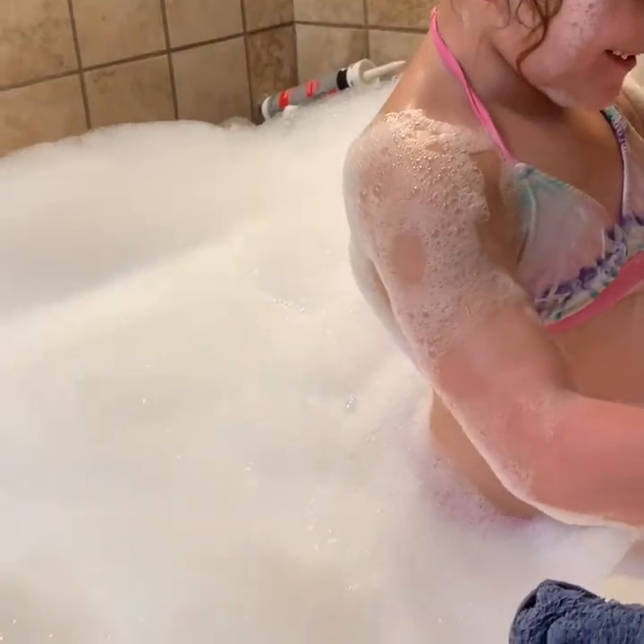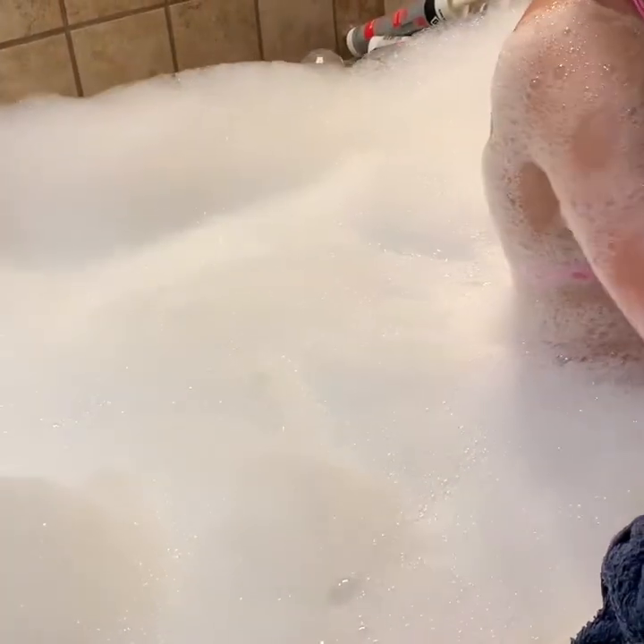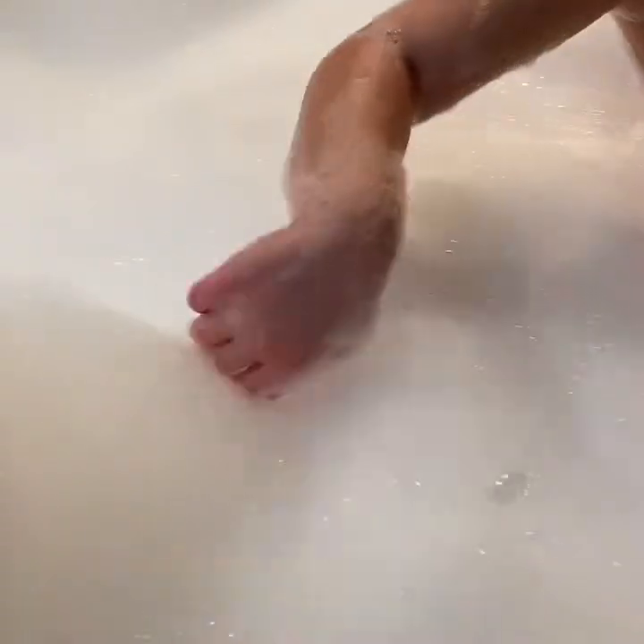Look, the bathtub's almost overflowing! The bathtub's almost overflowing! It's because of the jets — that's what's helping it mix around.